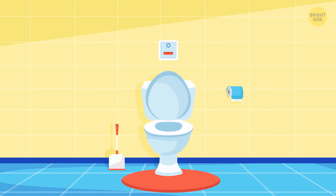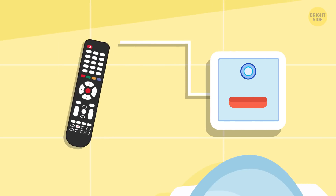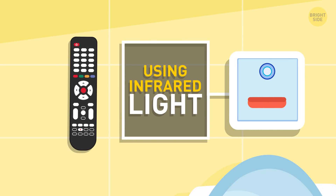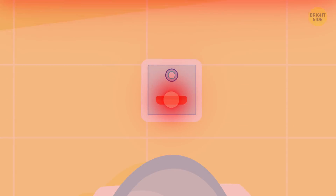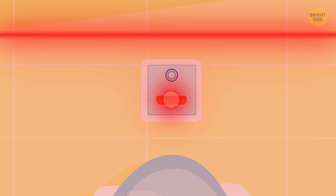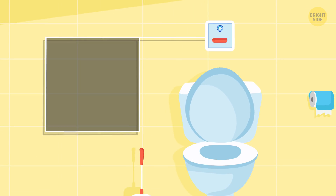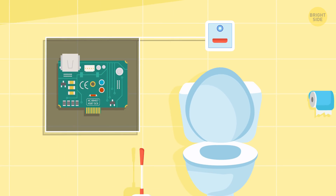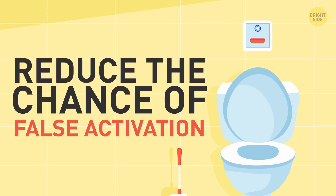Self-flushing toilets — the wonder of the modern world! Toilet sensors know when it's time to flush using the same infrared light and detectors as your TV remote control. Those detectors emitting a continuous beam notice when infrared light is reflected from the user. There's a microchip that controls all the work and helps reduce the chance of false activation when someone simply walks past the toilet.